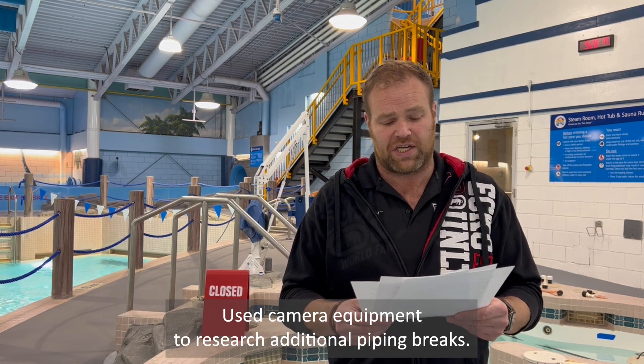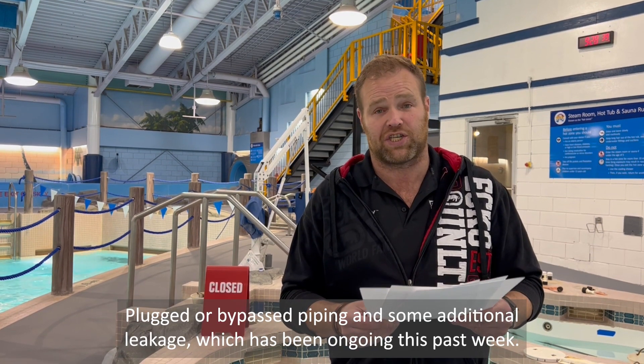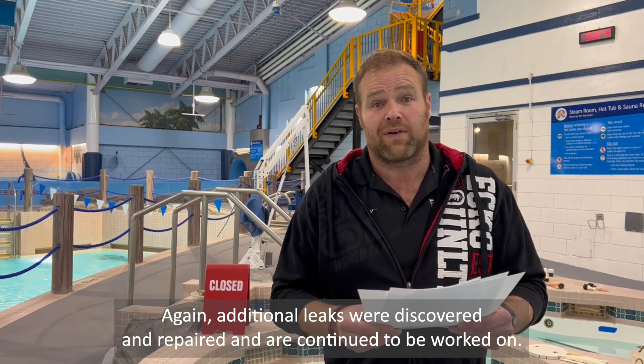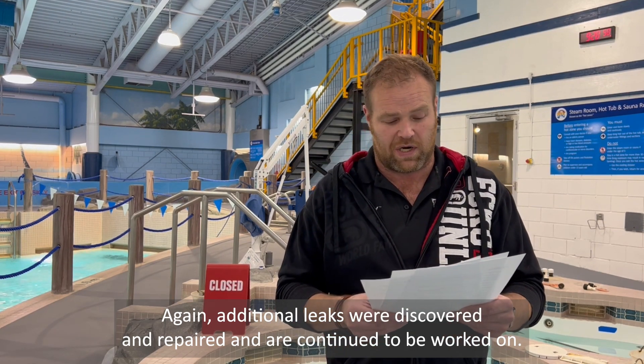We used camera equipment to research additional piping breaks, plugged and bypassed piping with some additional leakage which has been ongoing this past week, and utilized a product to seal minor cracks in the system. Additional leaks were discovered and repaired and are continued to be worked on.